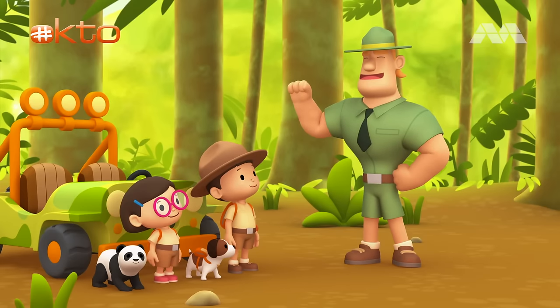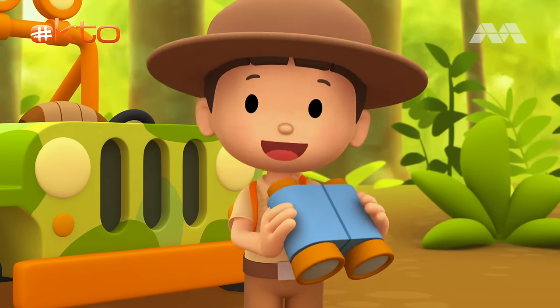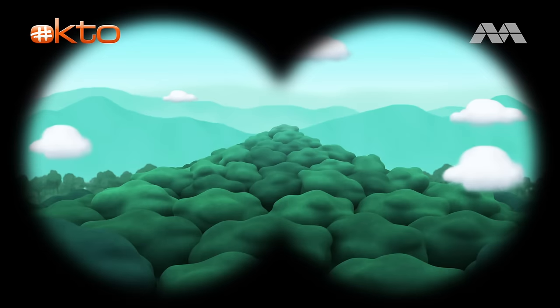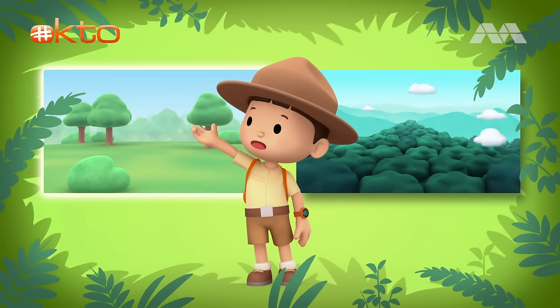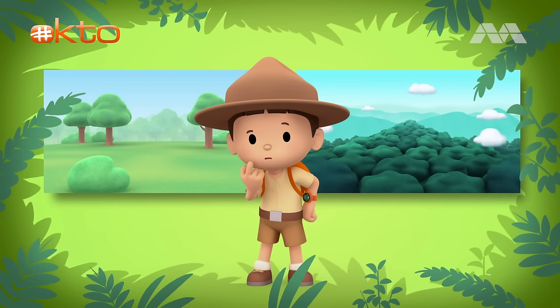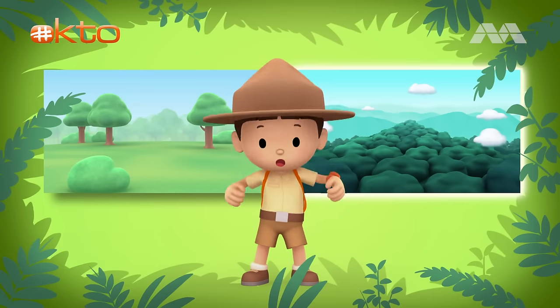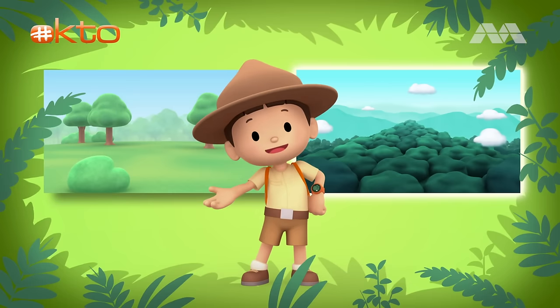Good luck, Junior Rangers. Thank you, Ranger Rocky. Let's see what we can find. Here's a grassland, and on this side is a mountain. Do you know where we should go? Over there is a grassland, and over there, a mountain. So where should we go? That's right — we need to go to a mountain. We can find a bamboo forest on the mountain. Let's go.